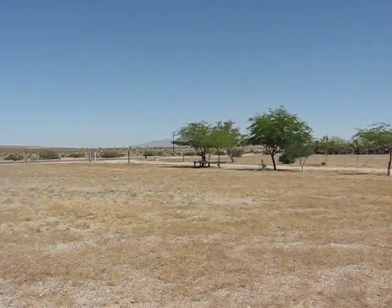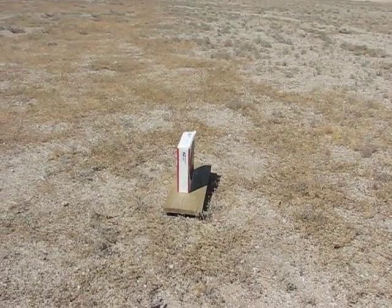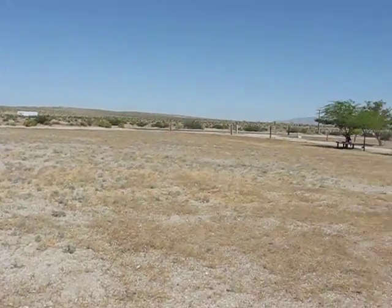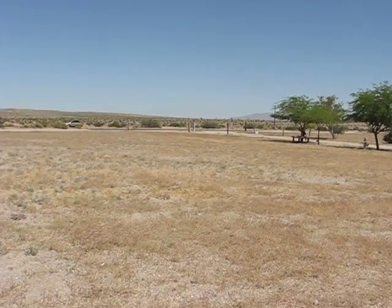Yo, what's up YouTube? Big Tom Science. Here's a target at about 150 feet — half the distance of a football field, the 50 yard line. Here it goes.